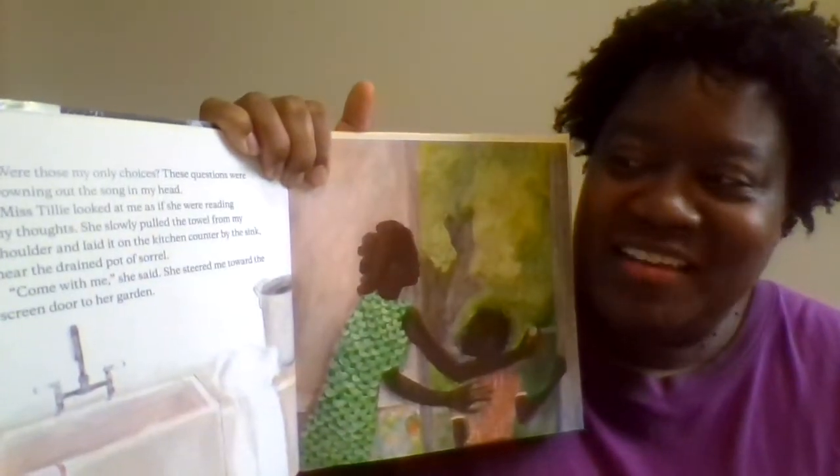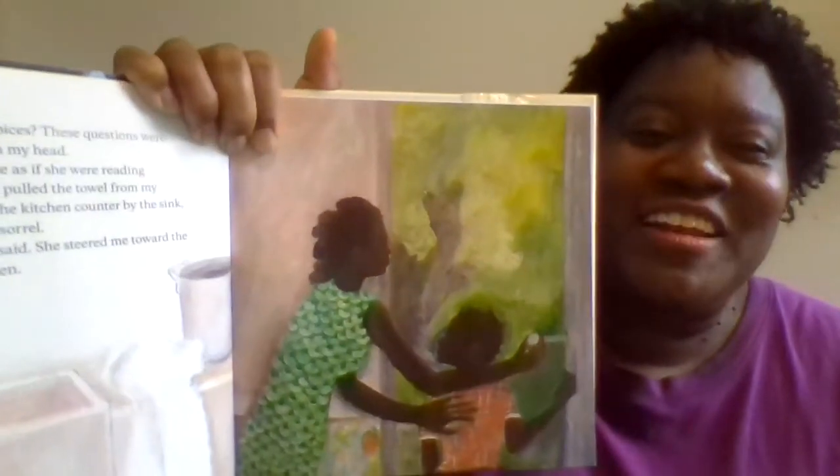"Were those my only choices? These questions were drowning out the song in my head. Miss Tilly looked at me as if she were reading my thoughts. She slowly pulled the towel from my shoulder and laid it on the kitchen counter by the sink, near the drained pot of sorrel. 'Come with me,' she said, and she steered me toward the screen door to her garden." Miss Tilly's backyard was a paradise with so many shades of green, bright pockets of colorful flowers, and cool shade. We walked over to a bench and sat down. I inhaled deeply.